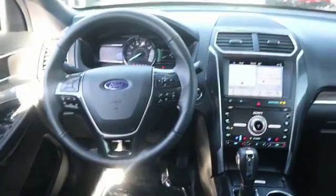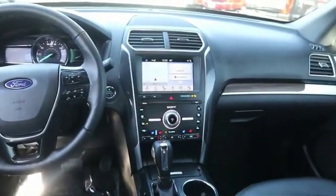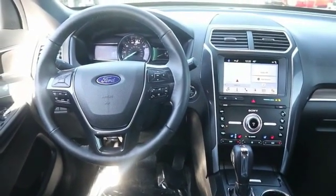Bluetooth, universal garage door opener, fog lights, compass, trip computer, outside temperature gauge, perimeter alarm, tinted glass, power tilting steering wheel. This beauty will make even your house keys jealous.